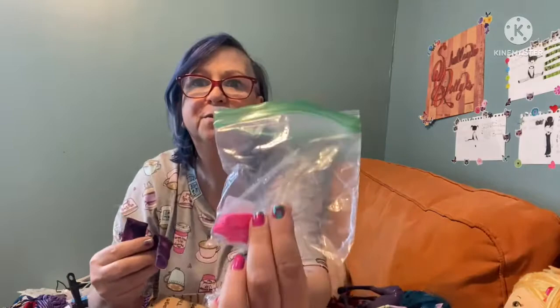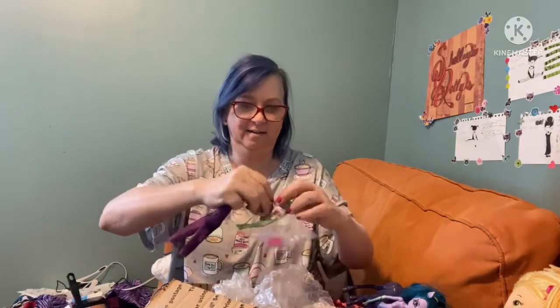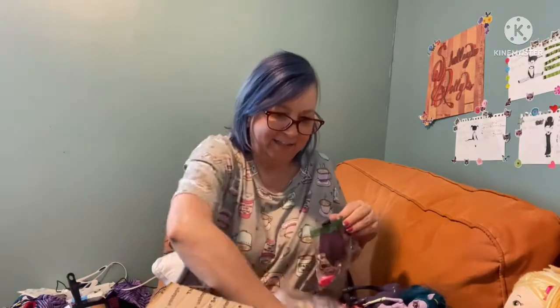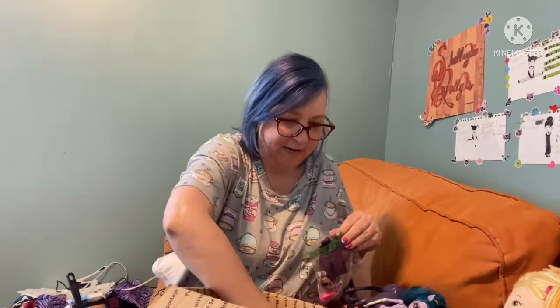And then I got some clothes — definitely got some clothes. Little pink shoes, like tennis shoes, and some pants and a shirt — a little bitty outfit. That is what I've got! I got quite a few things and I'm very happy with it.